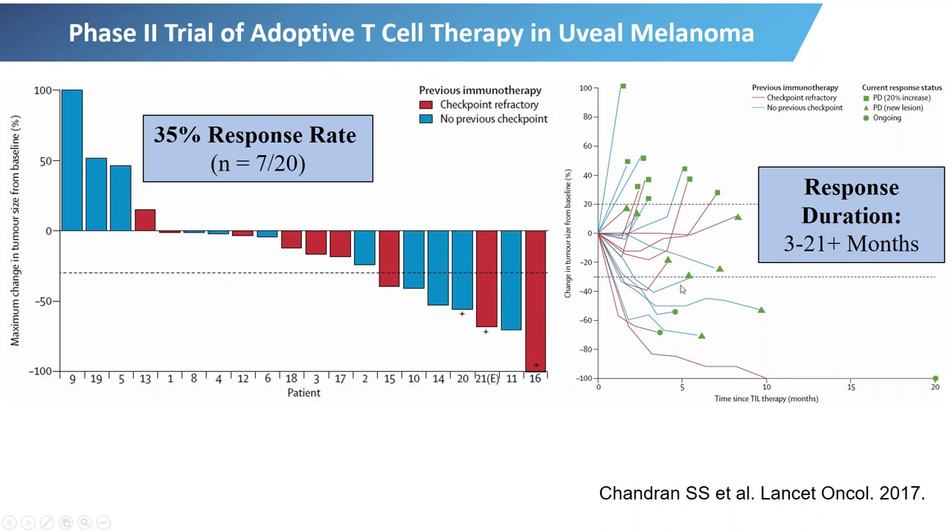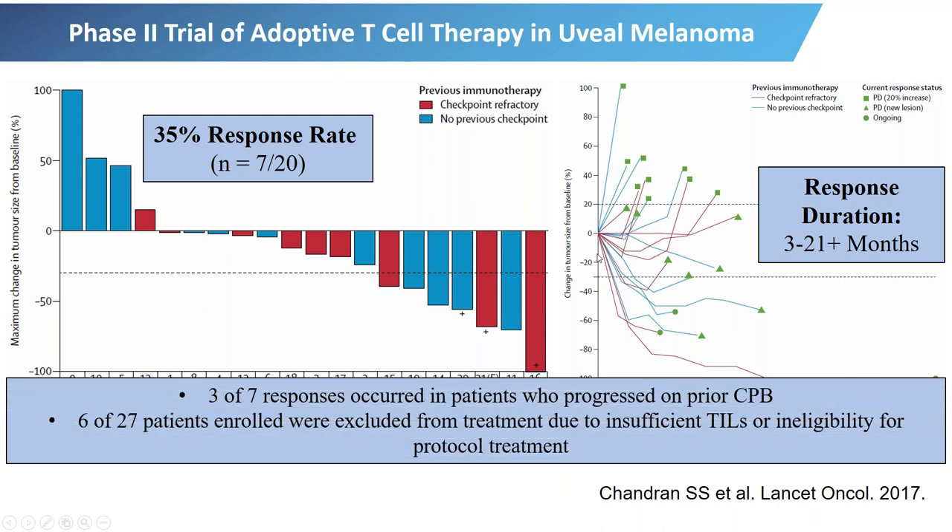There were other patients that had brief responses and then further growth, as well as patients with stable disease. This meant there was a high response rate — 35% — in a group of patients who are very challenging to treat. Three of the seven patients who had previously had immunotherapy and progressed on it had responses. However, six of the 27 patients in the study were not able to be treated due to insufficient TIL generation.